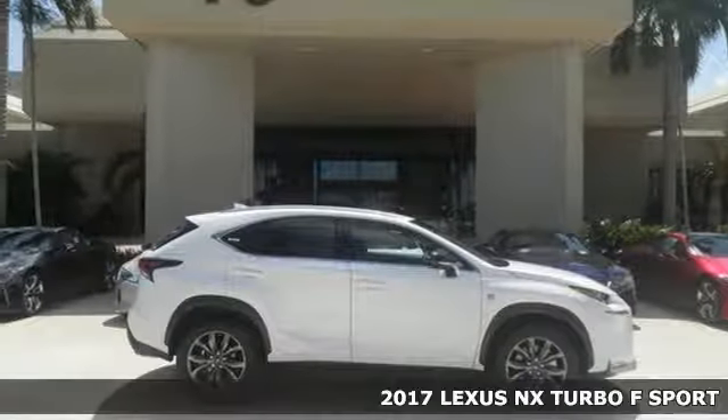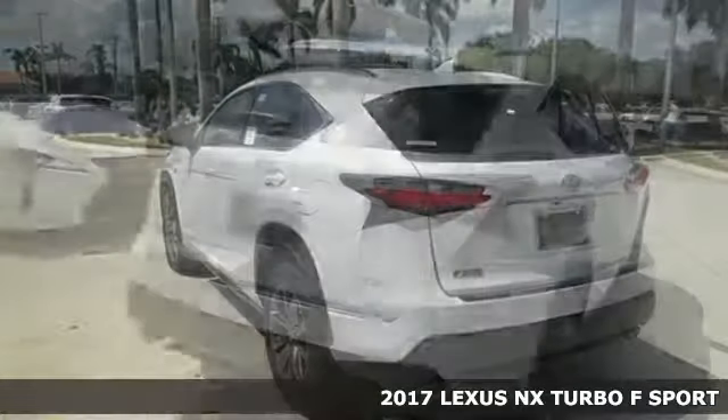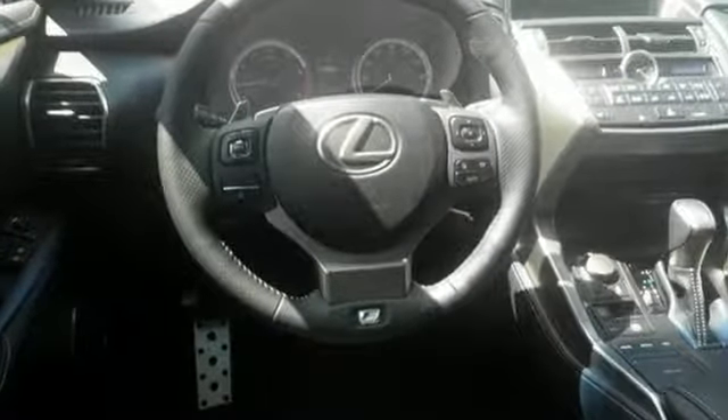Here's a 2017 Lexus NX. If utility was born looking like this NX, the word utilitarian would mean something completely different. It has all the space you need to get through your day and the luxury to pamper you while you do it.